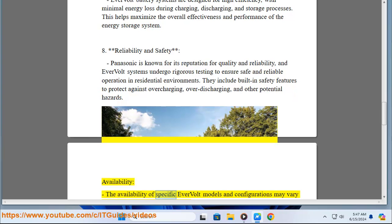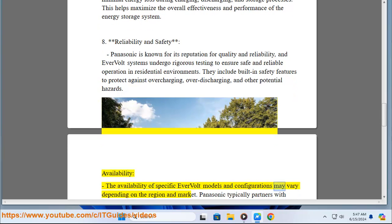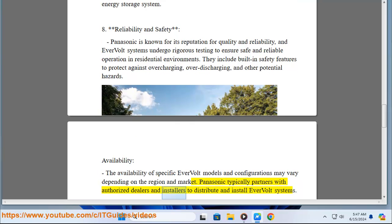Availability: The availability of specific Evervolt models and configurations may vary depending on the region and market. Panasonic typically partners with authorized dealers and installers to distribute and install Evervolt systems.